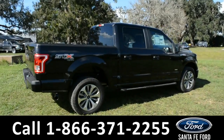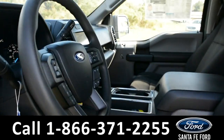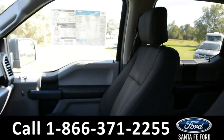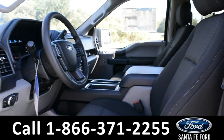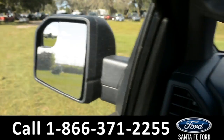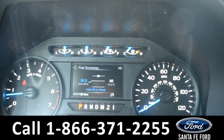Now let's take a quick look at the inside. The seats are black cloth. This truck does have powered windows, locks and mirrors. On the dashboard is a digital compass display along with digital menu displays.